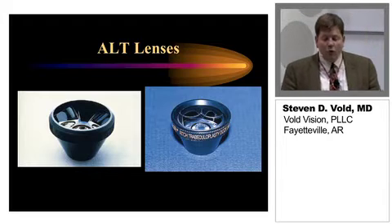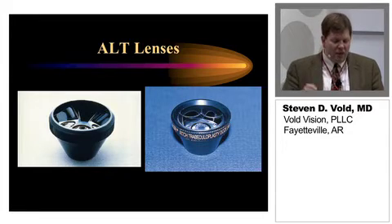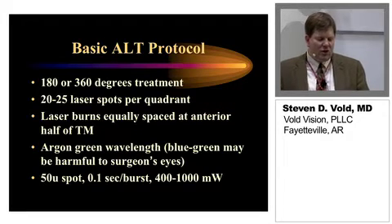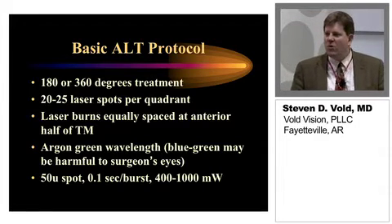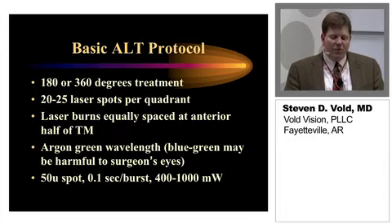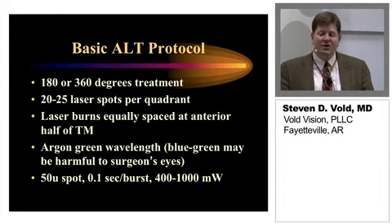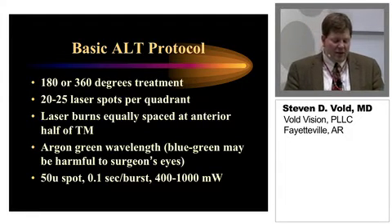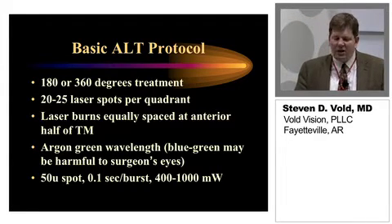Here are some of the lenses — the Goldman lens, the gonial lens, and the Rich Trabeculoplasty lens. With this, you're going to need a methylcellulose solution or something as a coupling agent to the cornea. Early on, a lot of folks were doing 180 degrees; over time many used 360 but lowered the power levels. About 20 to 25 laser spots per quadrant have been advocated. Laser burns were equally spaced at the anterior half of the trabecular meshwork — really the area of the pigmented trabecular meshwork. We didn't want to go too posterior because that can result in peripheral anterior synechiae, which can potentially impact outcomes.